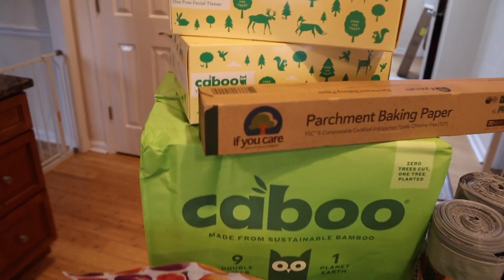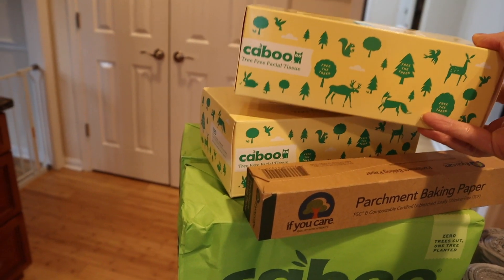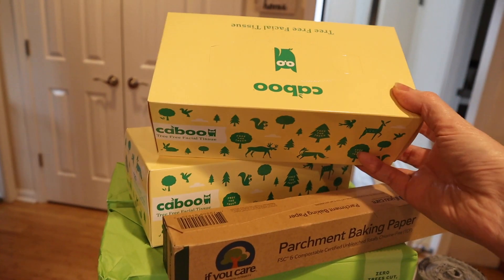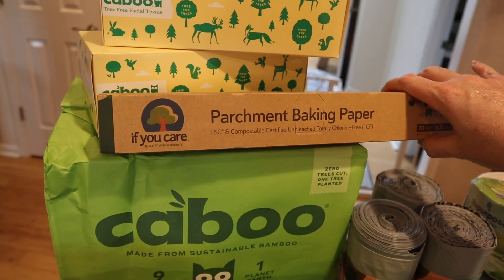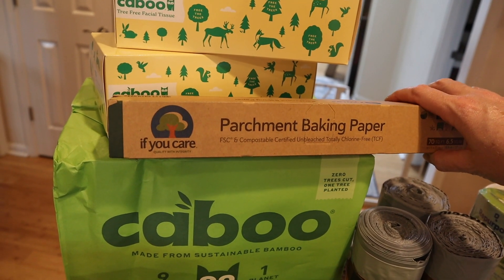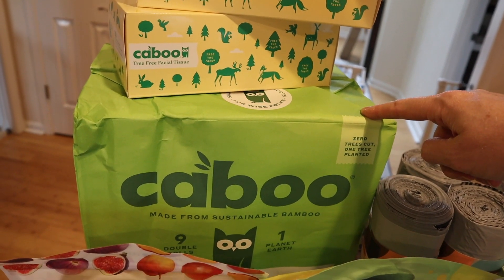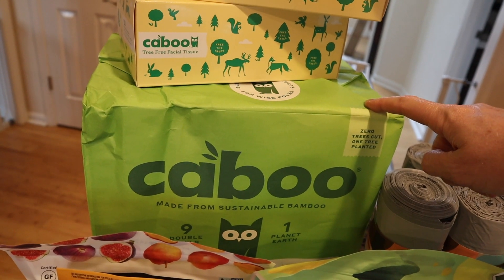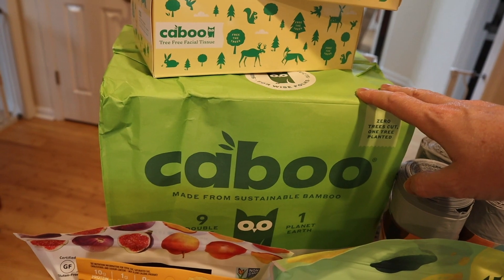Starting in the back with paper stuff — I love this brand Kabu. I usually get the tissue cubes but they didn't have any, so I ended up ordering some from Amazon. Same brand, I got some large tissue ones. I got two packs of those. Then I got two packs of nine bamboo toilet paper — this is our absolute favorite. There's no plastic packaging, it's all paper in recyclable paper wrapping.